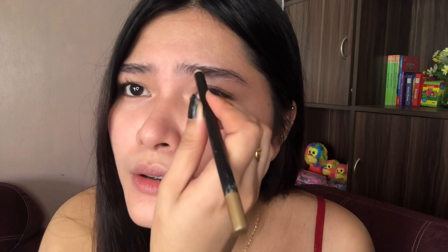And then next, let's do the eyebrows. I'll be using this eyebrow pencil — and guys, it's only 10 pesos, very affordable. Like I said, I'm not a professional makeup artist, I'm just doing what works for me. I'm going to fill in the brow just to make it look more natural.